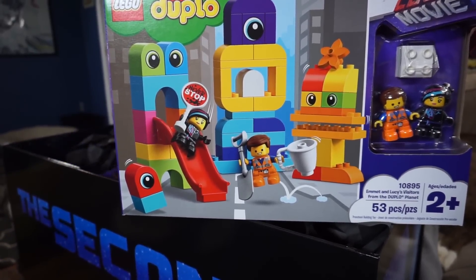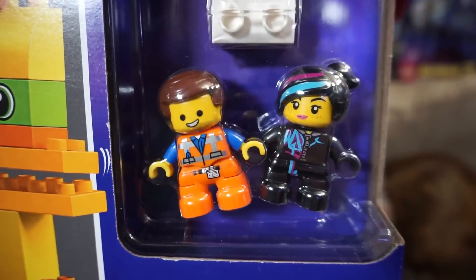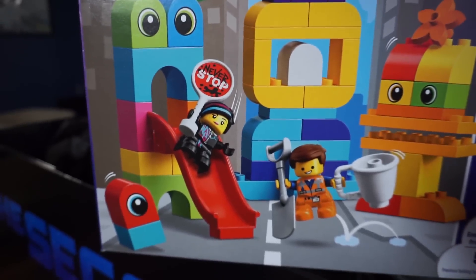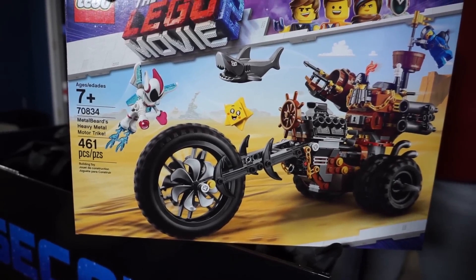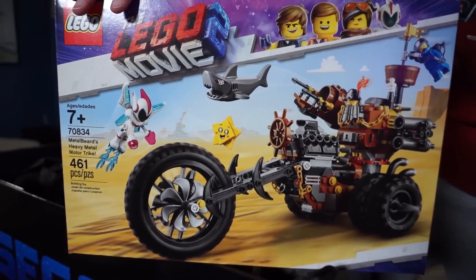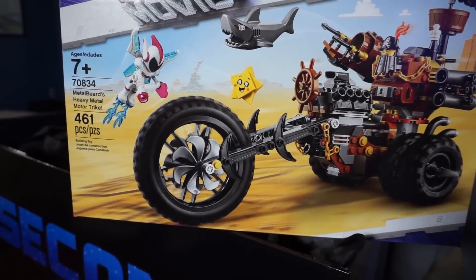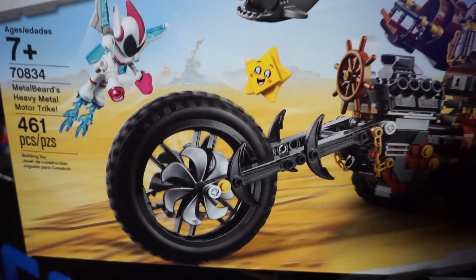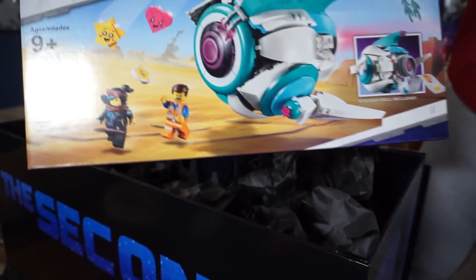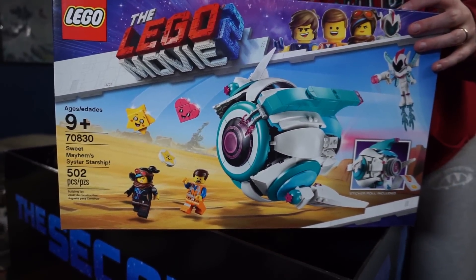The Duplos are a big part of the movie. We've got Duplo Emmett and Lucy — Wild Style. Look at this set! We've got Heavy Metal Beard's Heavy Metal Motor Trike, which has Benny, Metal Beard, and General Mayhem, and some shacks. Oh my goodness — Sweet Mayhem's Sistar Starship! Is that it? I think so. Wow.